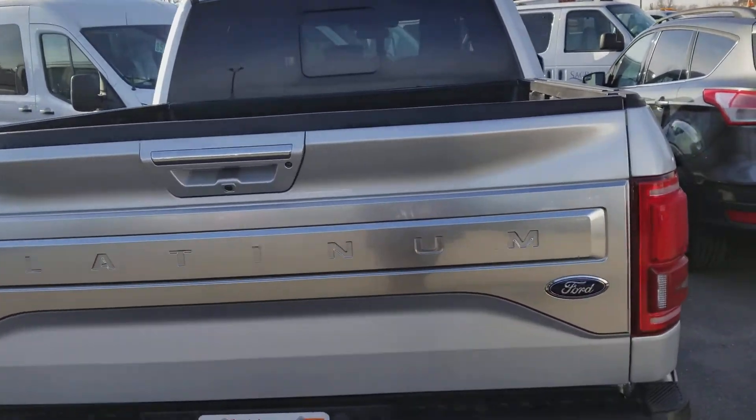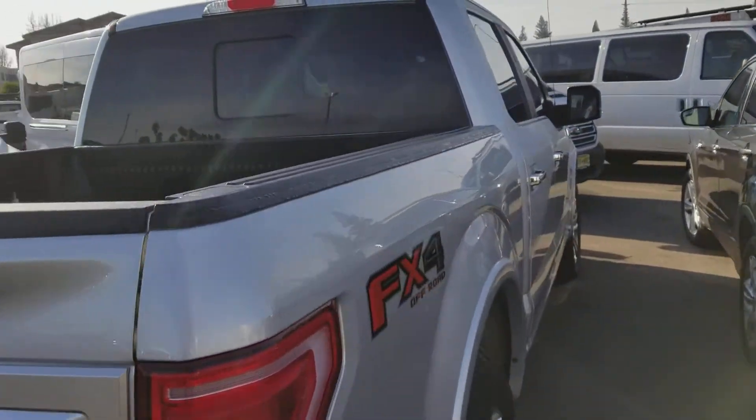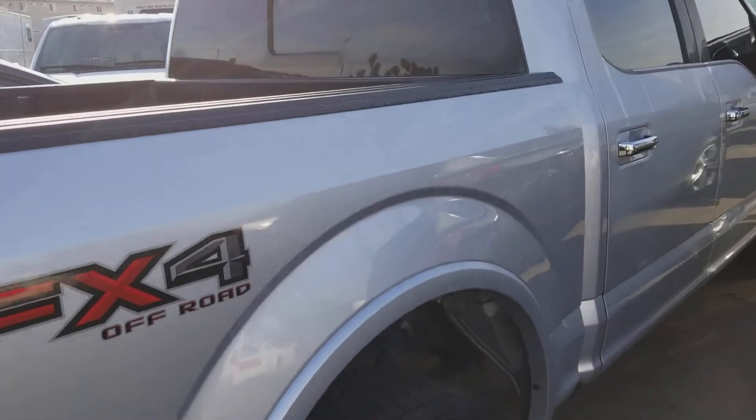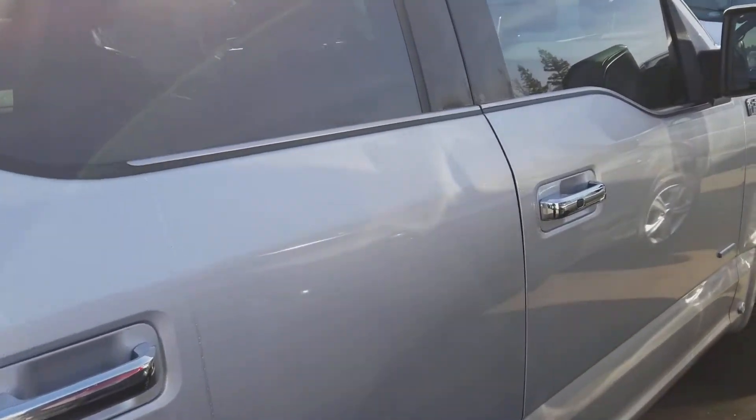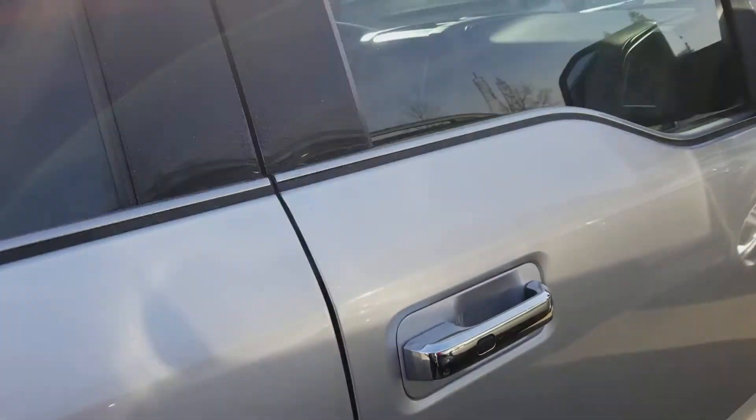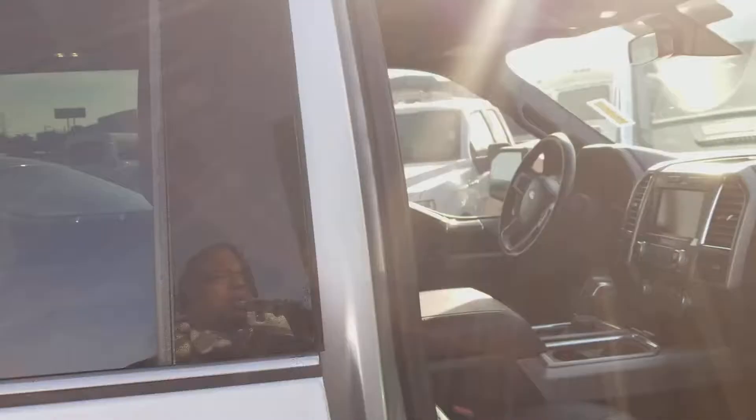Hello, this is Charles Gumby Tanner here at Harold Ford. What I'm looking at right now is a beautiful 2015 FX4 Off-Road Platinum F-150, that's an EcoBoost. It has a 3.5 EcoBoost engine, it's ingot silver, well-equipped, low miles.